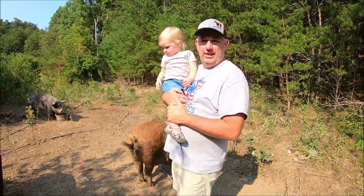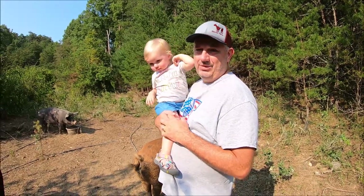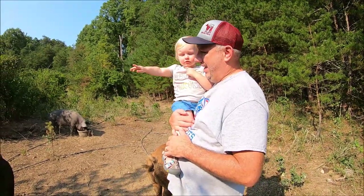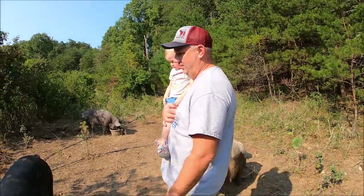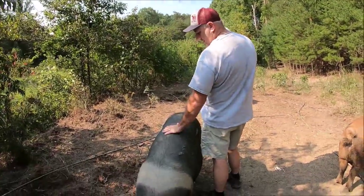So we got a new one in the video today — this is Caroline, my granddaughter. This is one of the reasons that we farm: to provide her with good food and to teach her lessons about taking care of animals. Can you say pig?